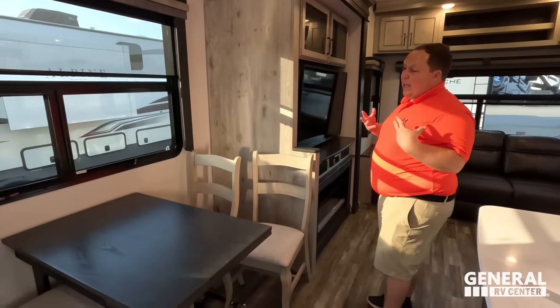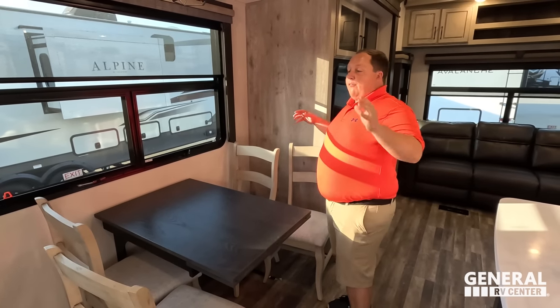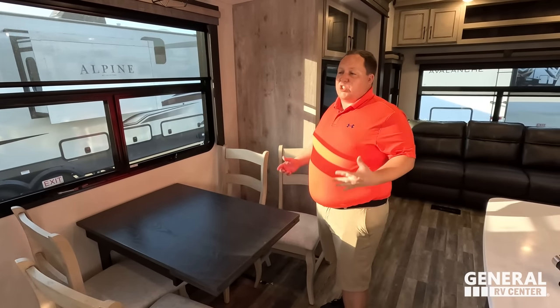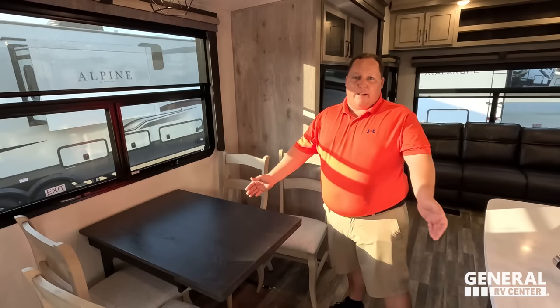And number three — I love the size of the dinette for how small this unit is, or for just being a fifth wheel overall. For it being this size, I freaking love that.